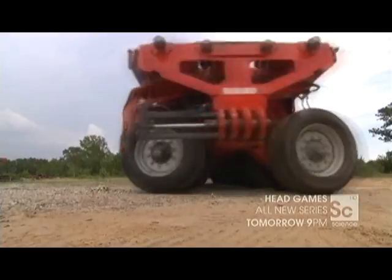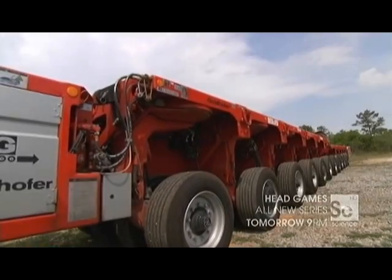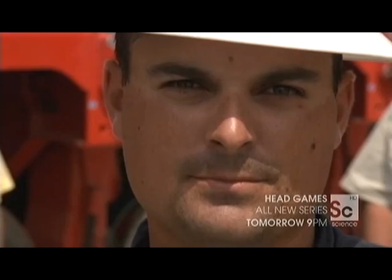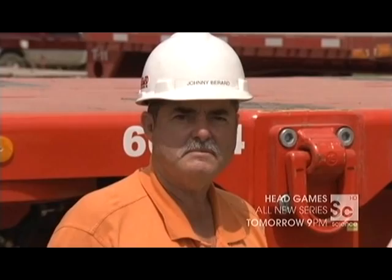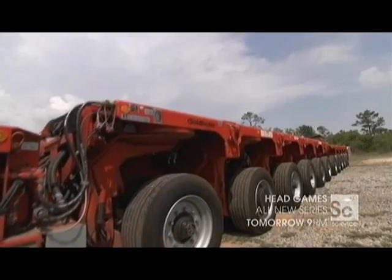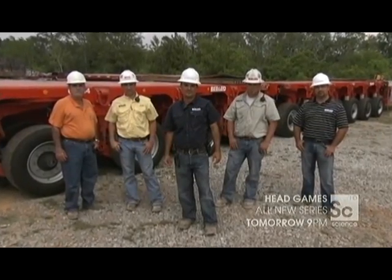There are only three companies in the world with access to this technology. The crew: Brayden Burrard, the only American with his own set of wheels; his father, Johnny Burrard; cousin Brett Burrard; Tony Broussard; and Hubert Landry, who operates wheels. Moving the unmovable has been a Burrard business for over 60 years.